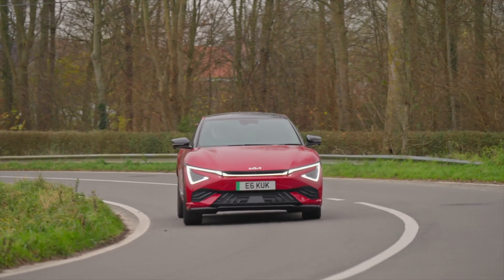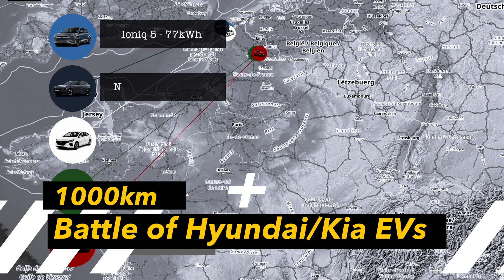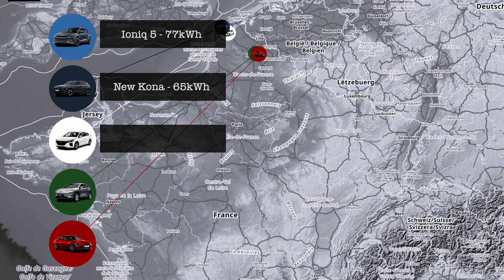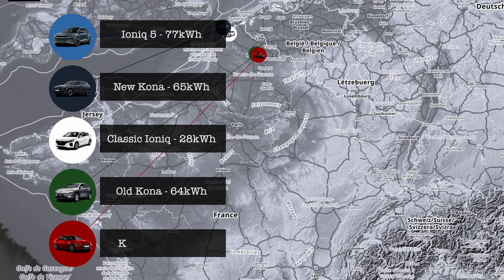Today we've got a special treat. It's a whole Hyundai-Kia battle of EVs on the road of France. Who is gonna get to their destination first? Does it make a difference to have better charging speed or better efficiency maybe? We need to check this out.